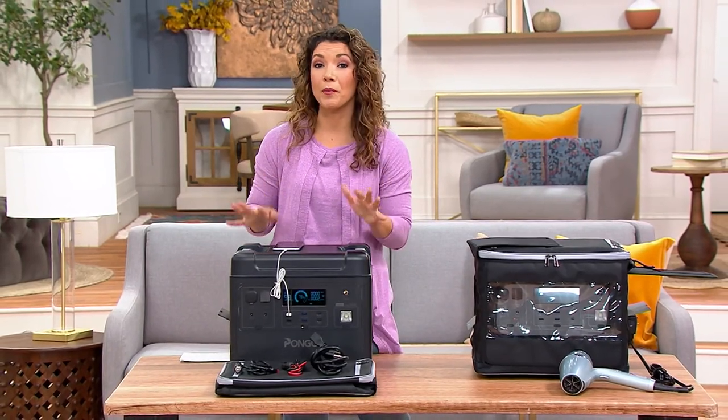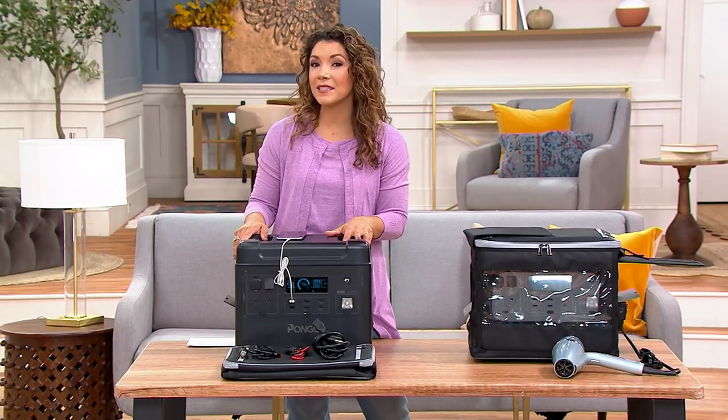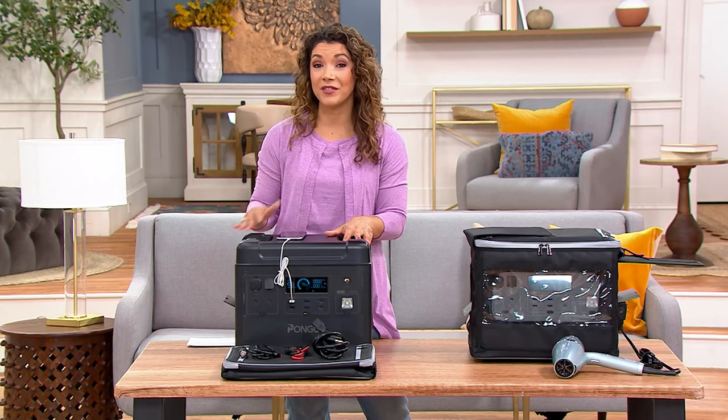Whether it's a townhome, a condo, an apartment, or a house, everyone should have a backup power supply. We bring you Pongo so you get some of the best from us here at QVC at a great value — that's what we do best.